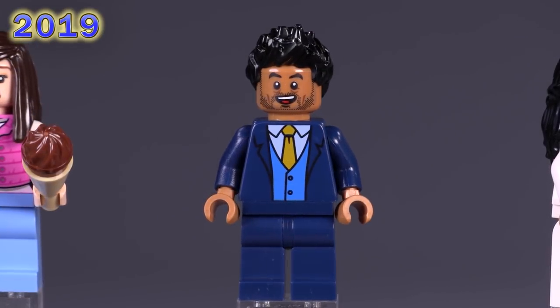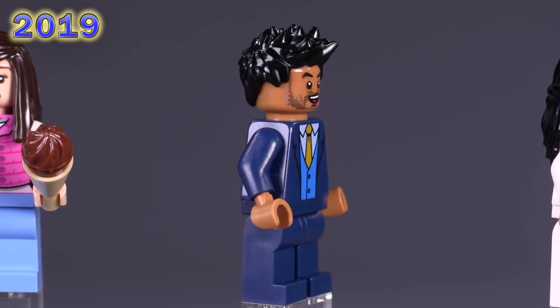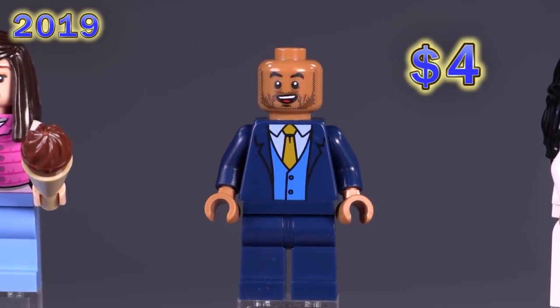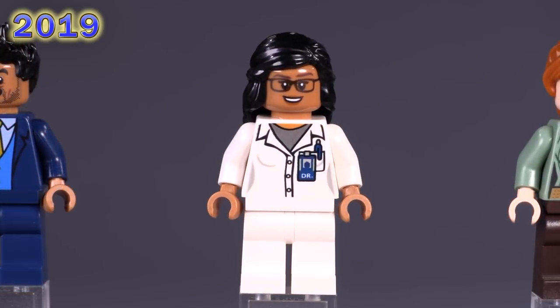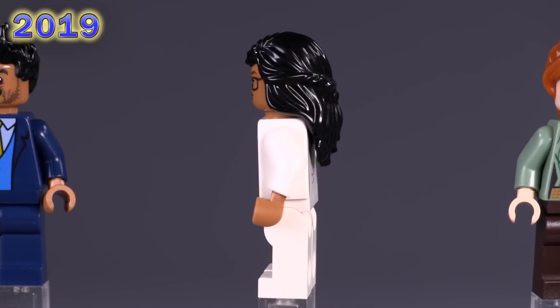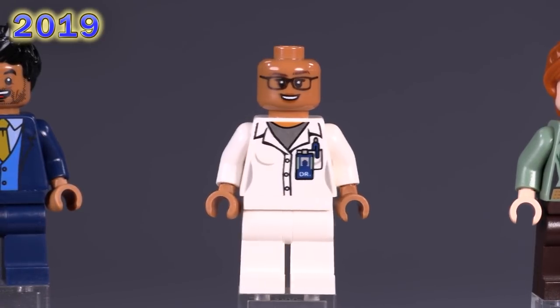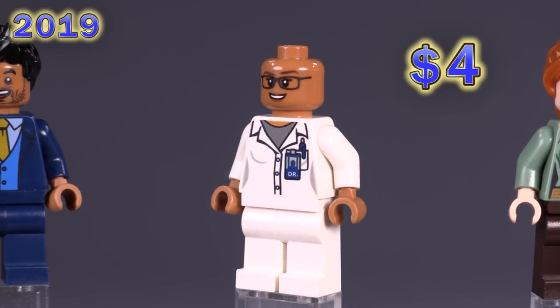Simon Masrani also makes another appearance in this set with a different, more standard suit. I kind of like the simplistic bit — it's a three-piece with a lighter blue vest. The print for it is exclusive to him along with his facial expressions. He's around four dollars. Allison Miles is the last fig from this set — extremely simple printing for her lab coat on the front, about as basic as it gets, but not terrible. Those expressions are exclusively hers, and she too sells for around four dollars.